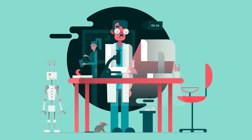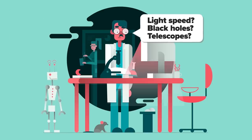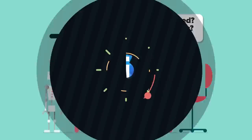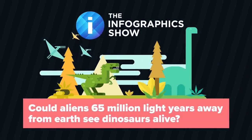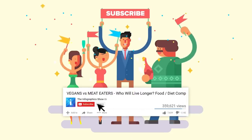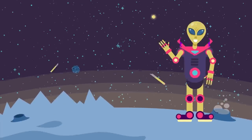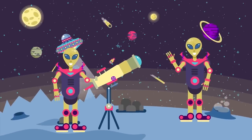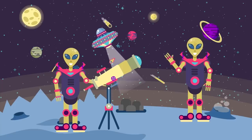We don't usually think about aliens when we think about dinosaurs, but Dr. Matt Kaplan recently asked a very fascinating question about these two subjects. In his search for an answer, he was forced to delve into topics such as light speed, black holes, and telescopes. Join him in this episode of the Infographics Show: Could Aliens 65 million light years away from Earth see dinosaurs alive? Don't forget to subscribe and click the bell button so that you can be part of our notification squad.